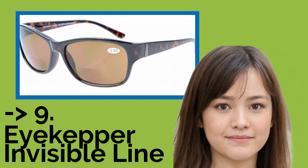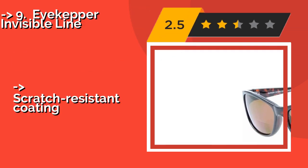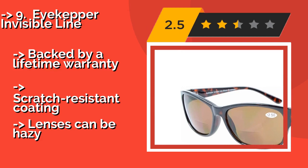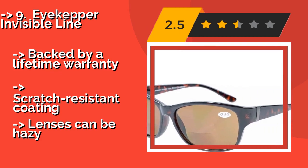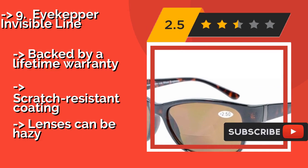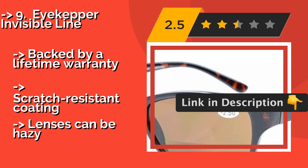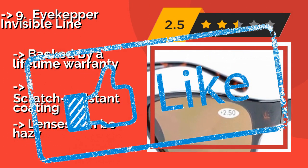Number 9: Eye Keeper Invisible Line. Great for use as an everyday accessory, the spring-hinged Eye Keeper Invisible Line, around $14, are priced right for tight budgets and appear well made. They come with a hard zippered case and a handy cleaning cloth to keep them looking their best, backed by a lifetime warranty. Scratch-resistant coating, but lenses can be hazy.